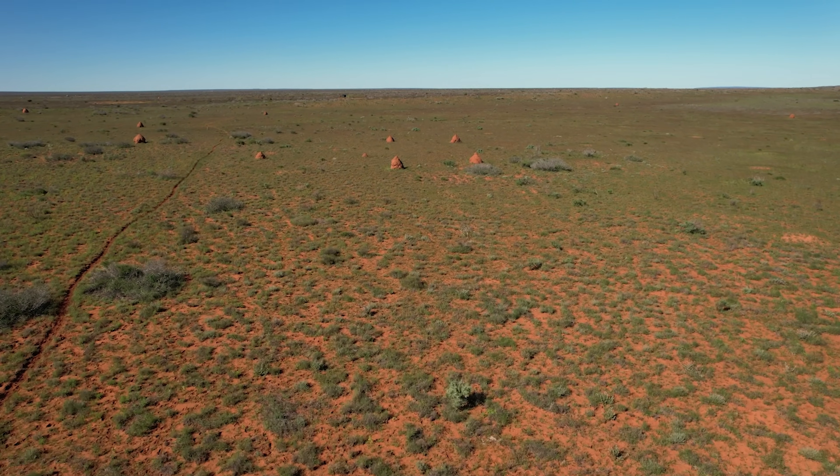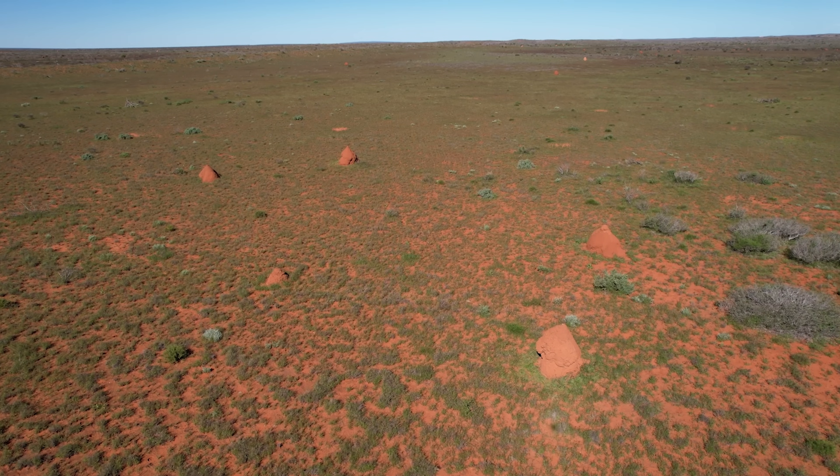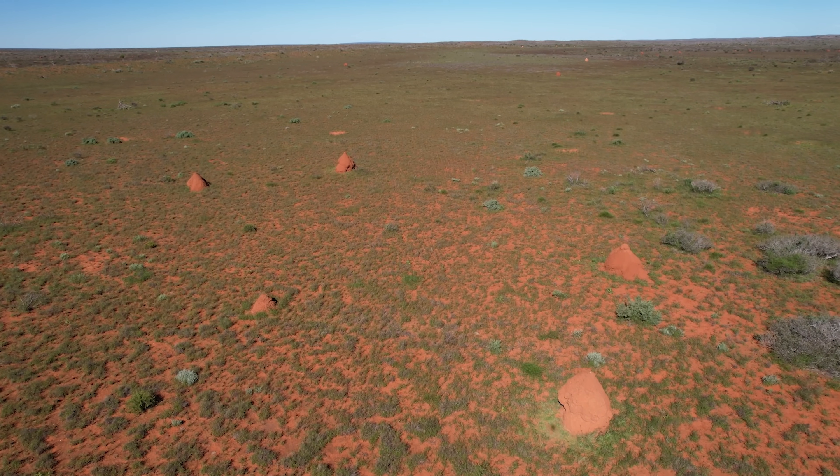Across the world, these towers stand tall, each city bustling louder with life, as the termites build on their real estate.